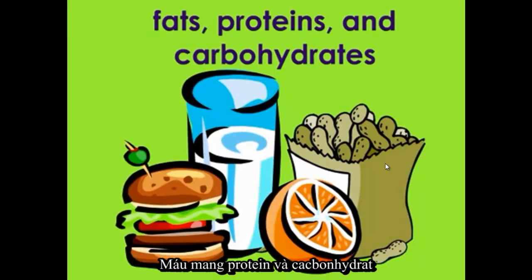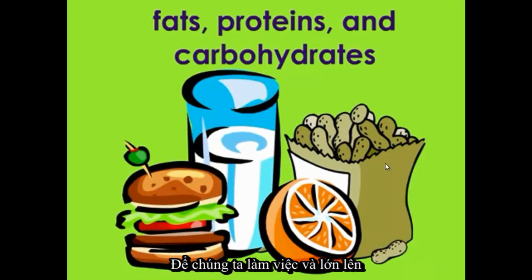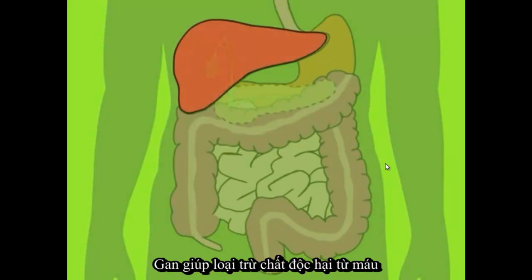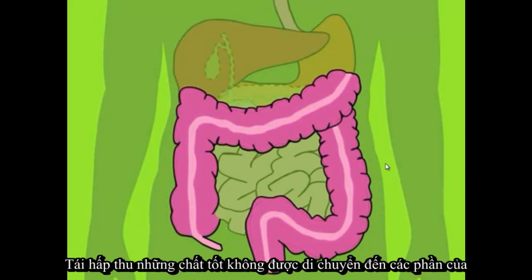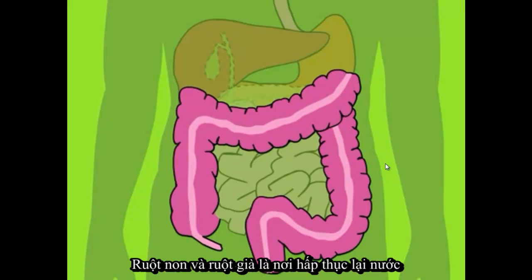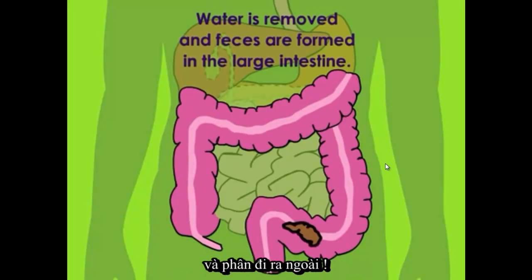The blood brings the fats, proteins, and carbohydrates — including sugars — to the liver, which helps make them into building blocks the body needs to work and grow. The liver also helps remove harmful substances from the blood. What isn't needed moves onto the part of the intestine called the large intestine, where water is removed from the mix and feces are formed.